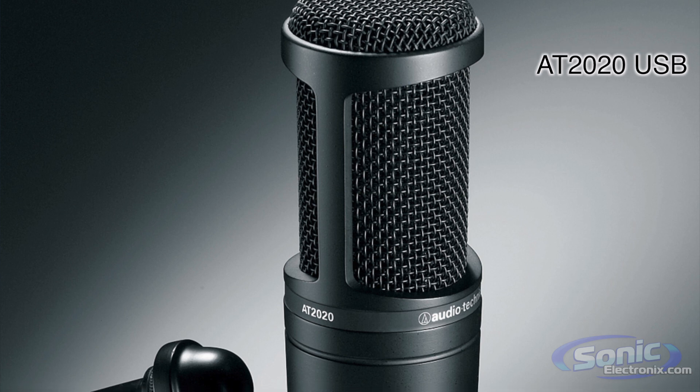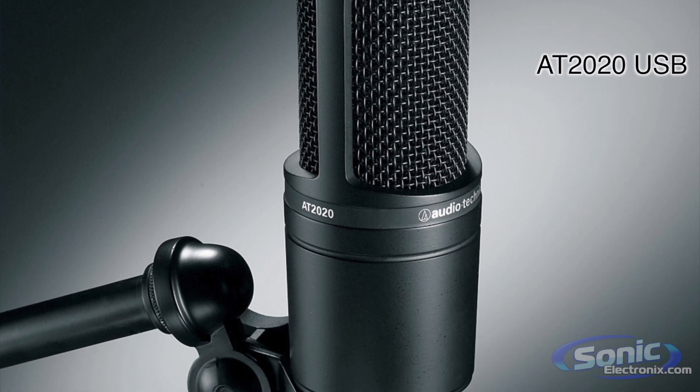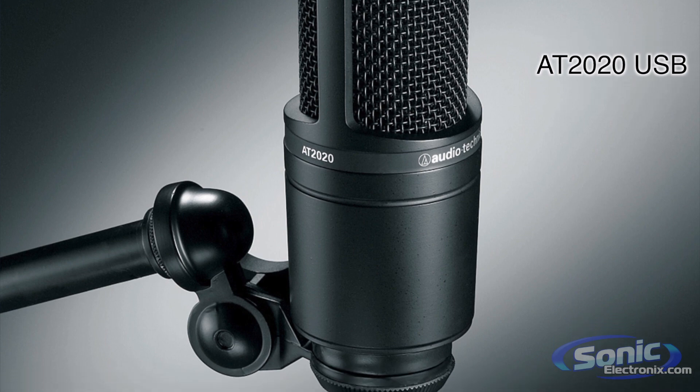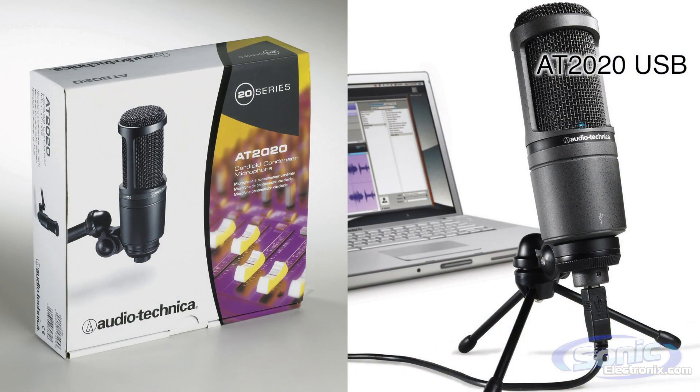Audio-Technica makes two USB microphones. We make the AT-2020 USB. From a feature standpoint, it's a very basic microphone, but from a quality standpoint, it's amazing. We base it on one of the most popular studio microphones in the world that we make, called the AT-2020. We put a USB output on it, which gives you very, very high quality audio.